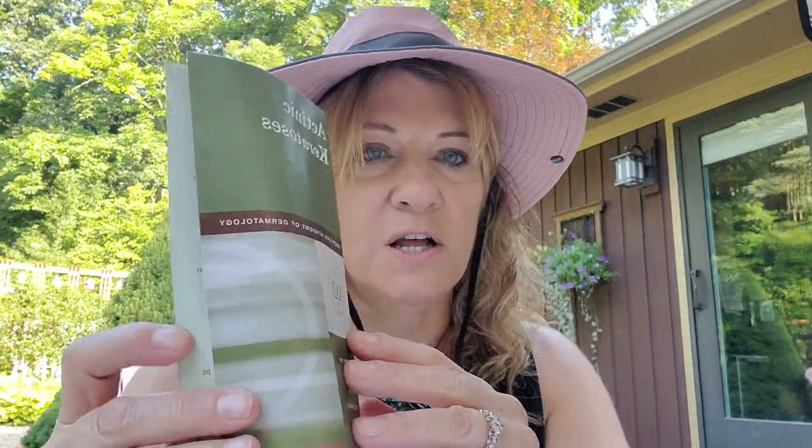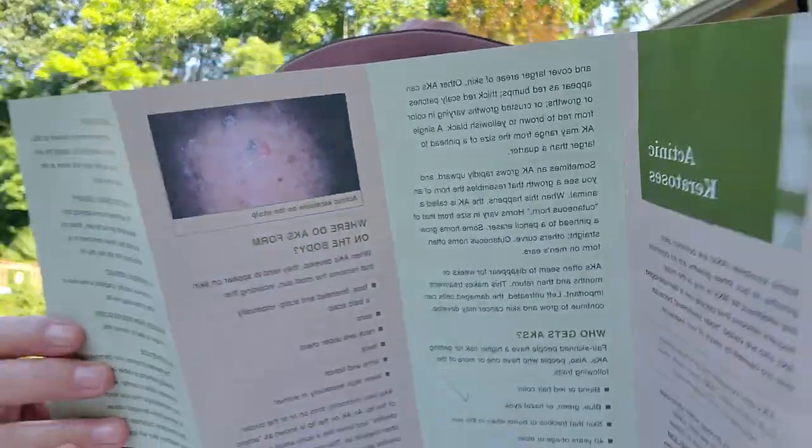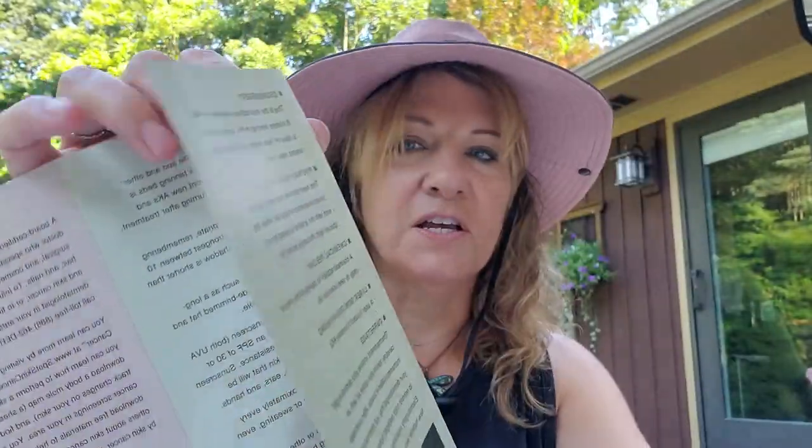I got a brochure from my dermatologist office — actually from the American Academy of Dermatology — on AK. It shows pictures of what it looks like on your scalp or hands and what to do. I love it because it's very bulleted and clear, you can keep it at home and read it over. These are really good to have.